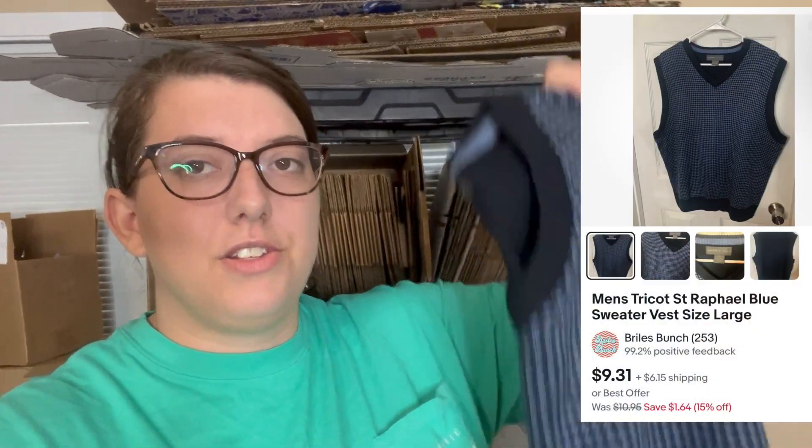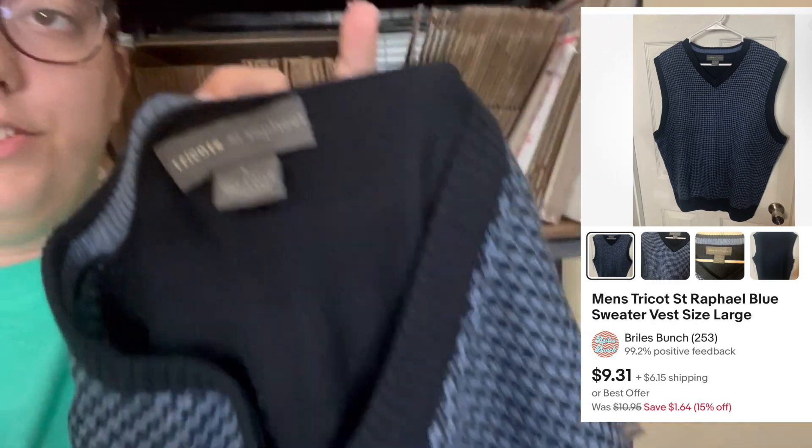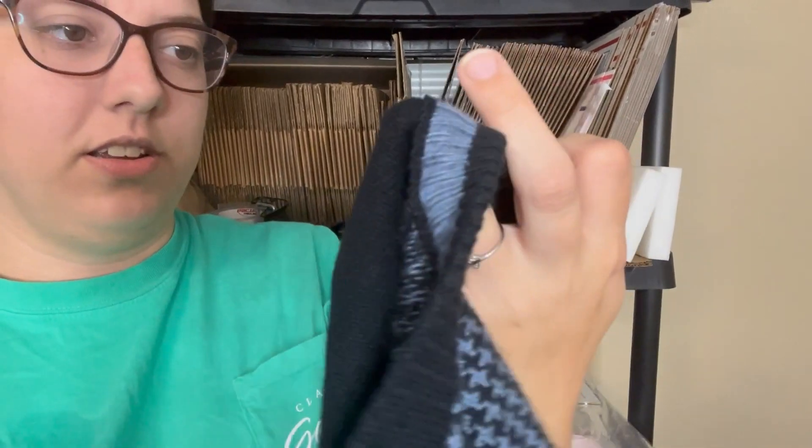This next one came from a men's ThredUp box probably almost a year ago, so it is not something that sold quickly. I wouldn't just be picking it up if it didn't come in a men's ThredUp box, but to be able to just list it and have it sit in the closet works for me — I'm fine with those small sales. It sold for nine something, I'll put it on screen. It's just a sweater vest in this blue pattern — the brand, I think it's Tricots Saint Raphaël. Size large, 100% acrylic.